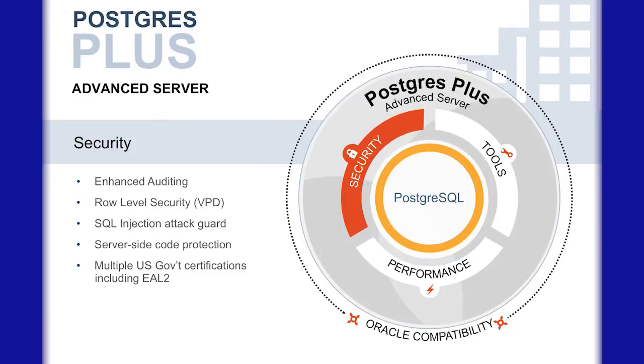We also add security enhancements, so PL Secure and SQL Protect are a couple of examples of security features that you'll find in PostgreSQL Advanced Server.